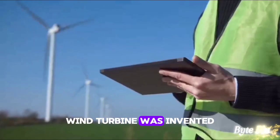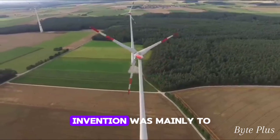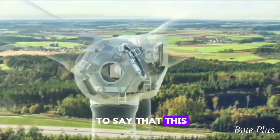Wind turbine was invented by Daniel Halliday in 1854. His intentions for the invention was mainly to lift water from wells — how crazy is that? There is no doubt that this guy was a genius.